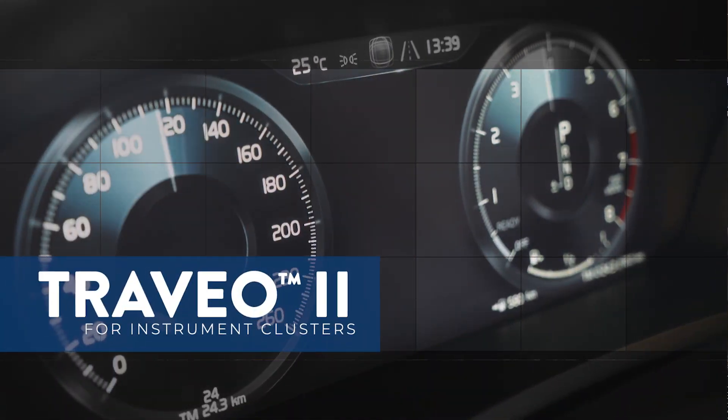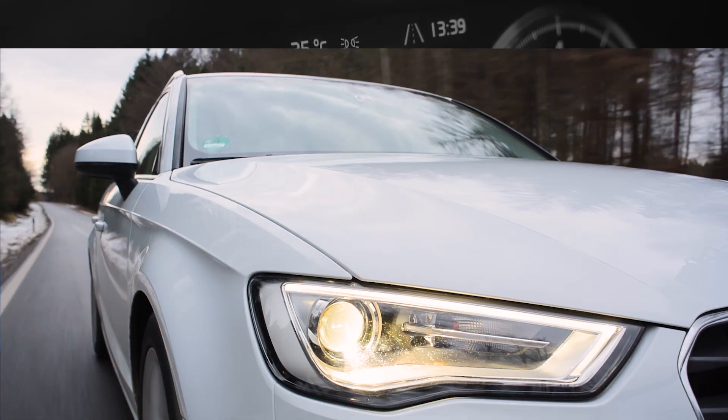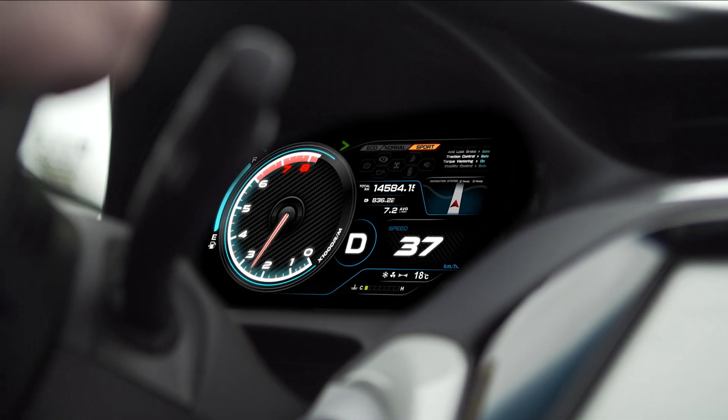Cypress' Treveo II for instrument clusters, the connected car-ready MCU family, helps create a low-cost, state-of-the-art automobile experience.